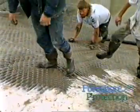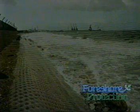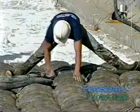The mattress is then laid over graded earthworks and filled to a carefully calculated weight depending on slope, flow velocity, height of flood, wave height, tidal information, turbulent flow velocity, propeller diameter, torque and horsepower, and propeller distance from the sea floor and slope.